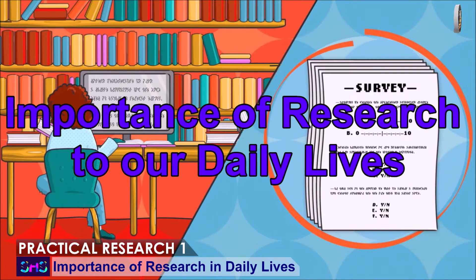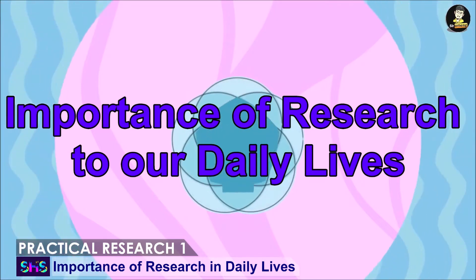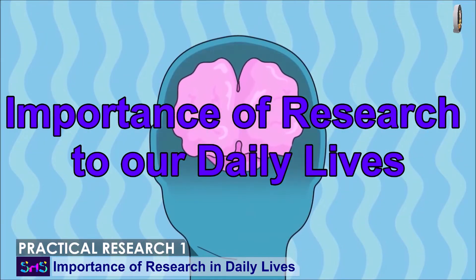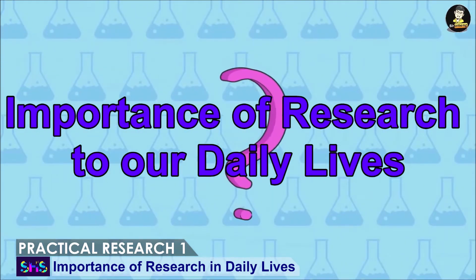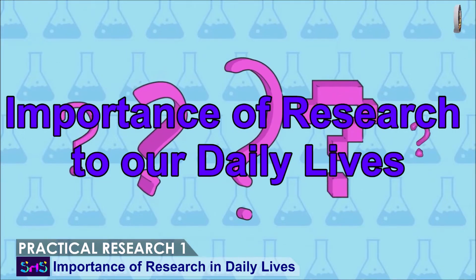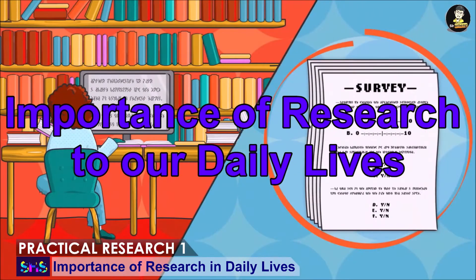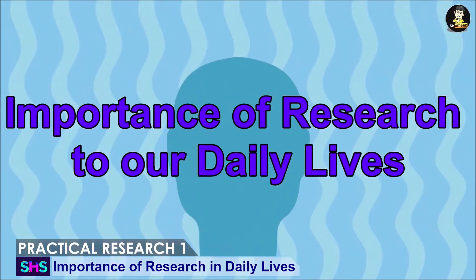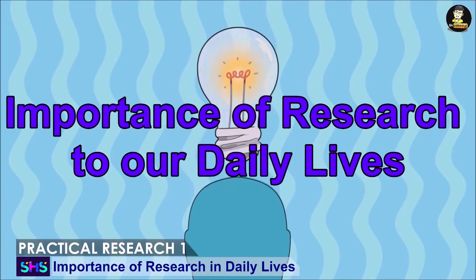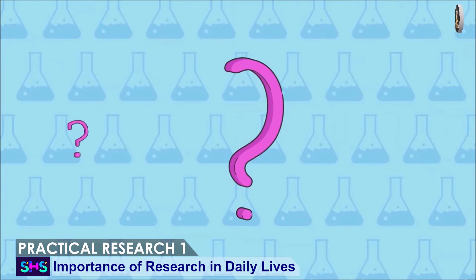Lesson 2: Importance of Research to Our Daily Lives. Naiinis ka ba kung may power interruption? Naiisip mo ba ang isang mundo na walang kuryente? Nababahala ka ba kung hindi stable ang internet connection? Well, syempre, ikaw ay maiinis, magagalit, at magaalala. Magiging mahirap ang buhay kung walang kuryente. Magiging boring ang buhay kung walang cellphone o kahit internet. Nanganganib ang buhay kung walang gamot para sa COVID-19. Ngunit salamat sa research — lahat ng ating mga alalahanin ay nawala, dahil sa research na ginawang komportable, madali, at ligtas ang ating buhay.